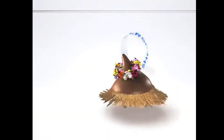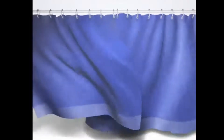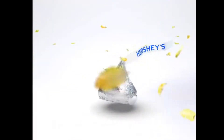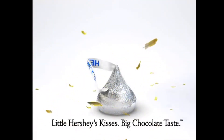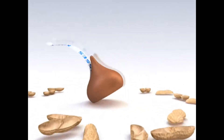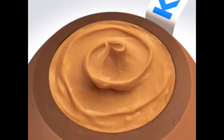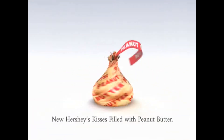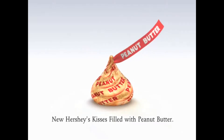Why are Hershey's Kisses wrapped in foil? Because everything else looks ridiculous. Little Hershey's Kisses, big chocolate taste. There's something new inside Hershey's Kisses — smooth, creamy peanut butter. New Hershey's Kisses filled with peanut butter. It's the taste you'll go nuts for.